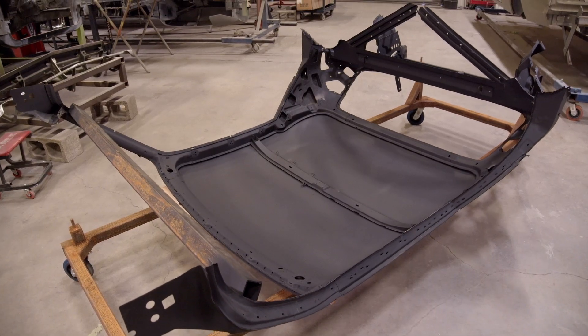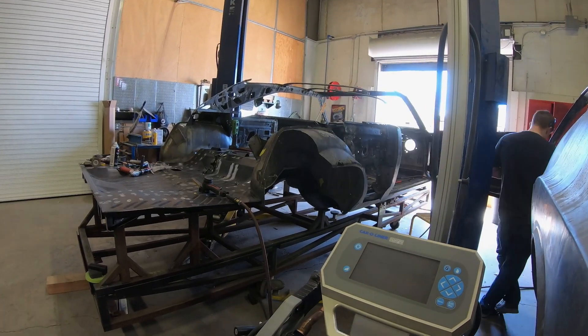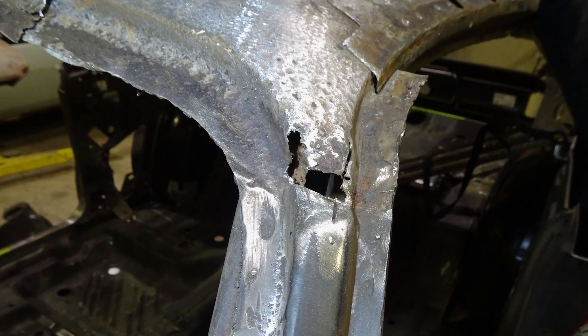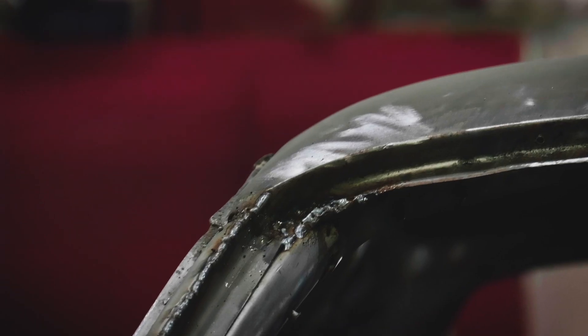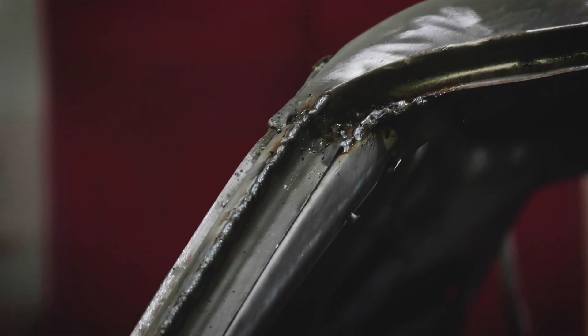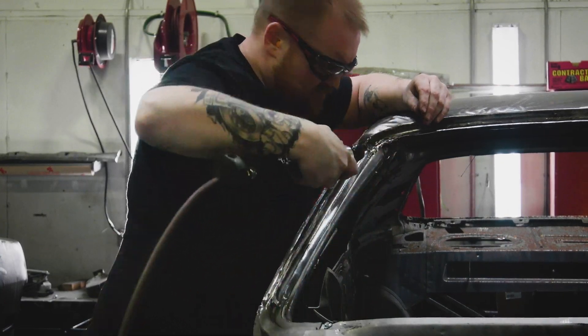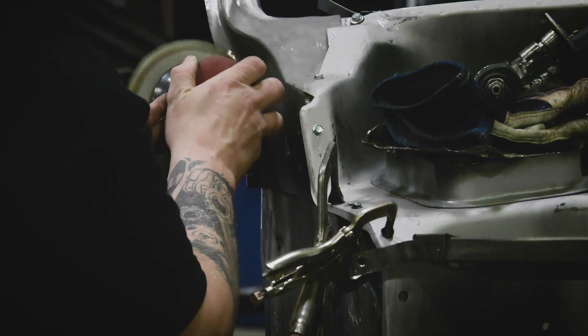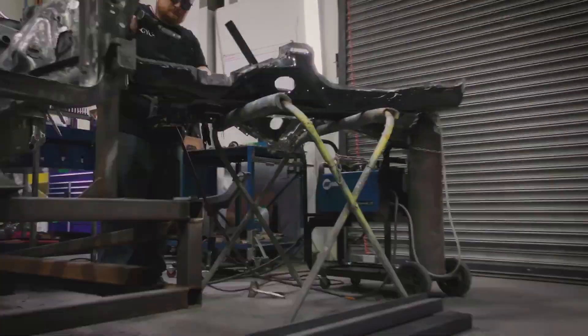In addition to the replaced parts, this Cuda had the same issue our black Hemi car had — the inner structure of the roof was completely rotten. We had to hand-fabricate fifty pieces to go in there. That's how we ended up with eight solid weeks of metalwork on that car. Is it all worth it? Absolutely. It's another car coming back from the grave.